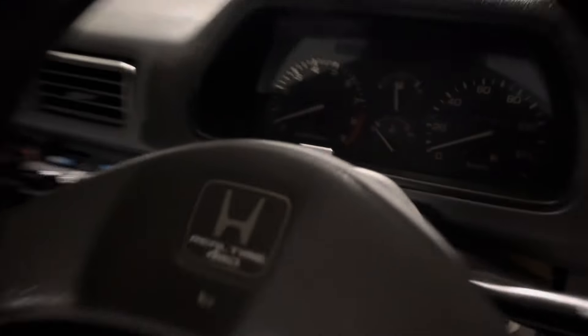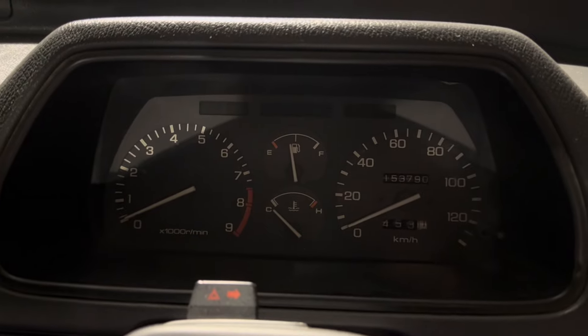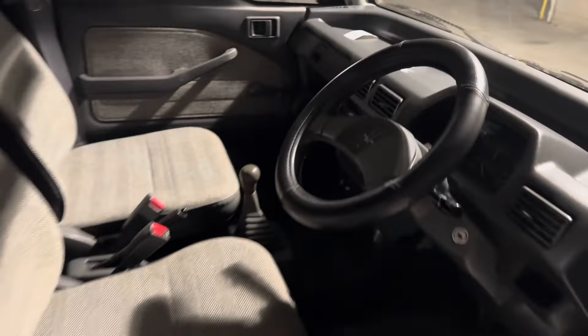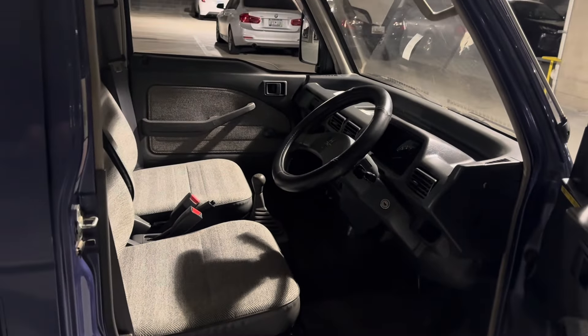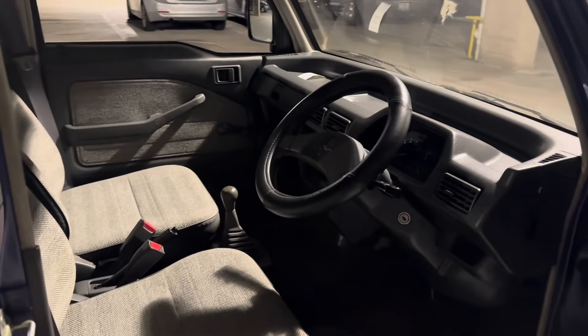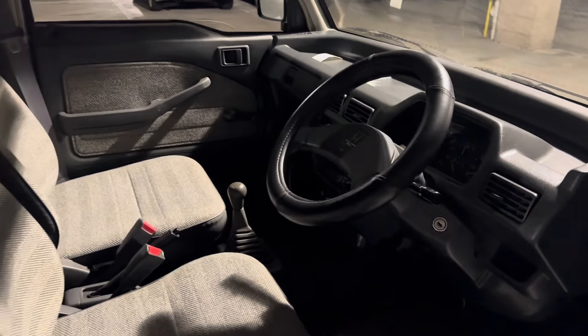It's got 153,000 kilometers on it, which is right around 95,000 miles or so. That's a little bit higher by Kei car standards, but 95,000 miles is nothing for us Americans. With that, and with all the maintenance that I had done to it, it runs and drives absolutely perfectly.